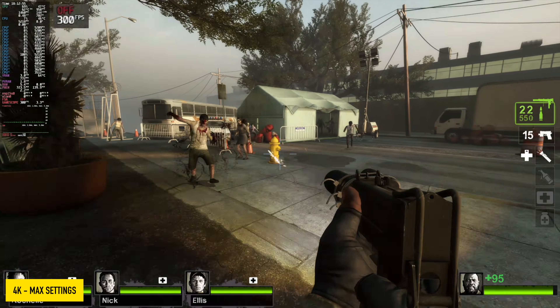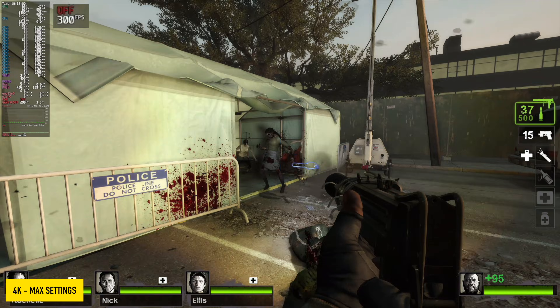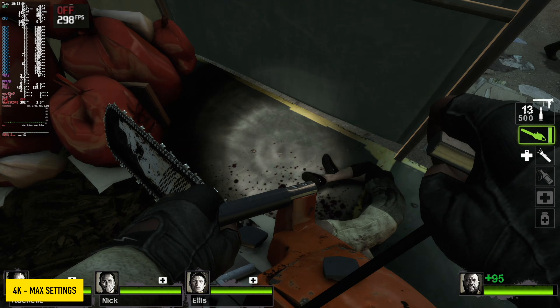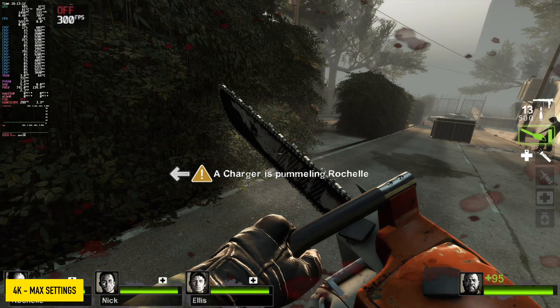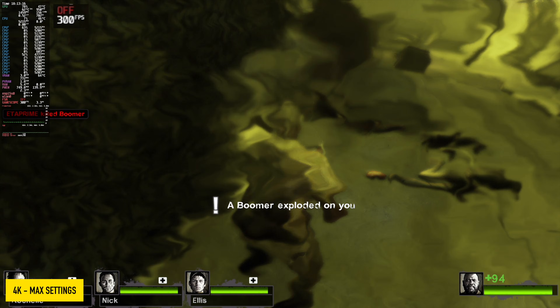Next we've got Left 4 Dead 2, totally maxed out. It looks like this game caps out at 300 FPS in SteamOS — I haven't found a way to change this, but running a game like this at 4K maximum settings at 300 FPS is more than enough in my opinion, and I knew it was going to handle it with the specs we have here.